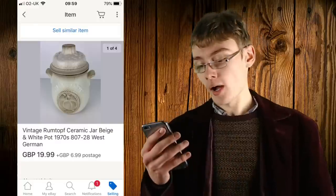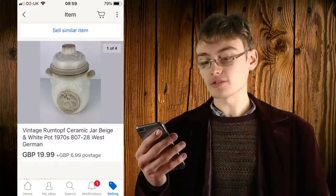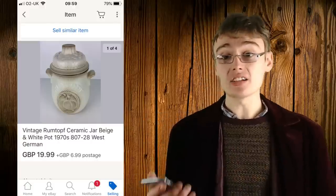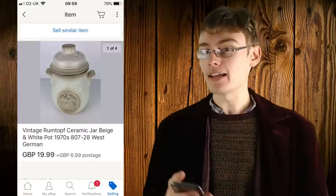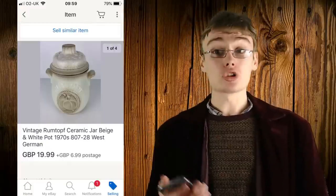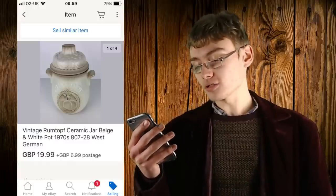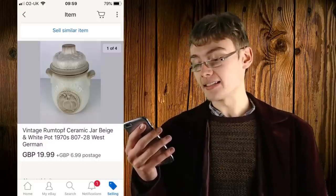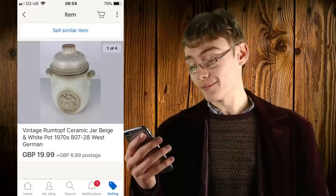Next was something I picked up in a charity shop for three pounds when I went to Altrincham a few weeks ago — a vintage Rumtopf ceramic jar, beige and white. There were no others listed when I listed it, so I went for 19.99 plus postage. I thought I'd maybe get ten or fifteen pounds, but it seemed I could get more. Twenty quid plus Hermes postage — pretty happy with that. It's 28 centimetres high, hence the '28' in the title.